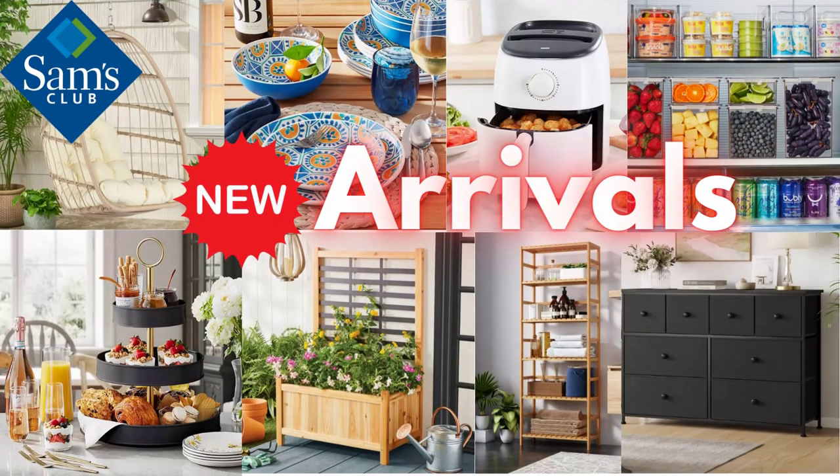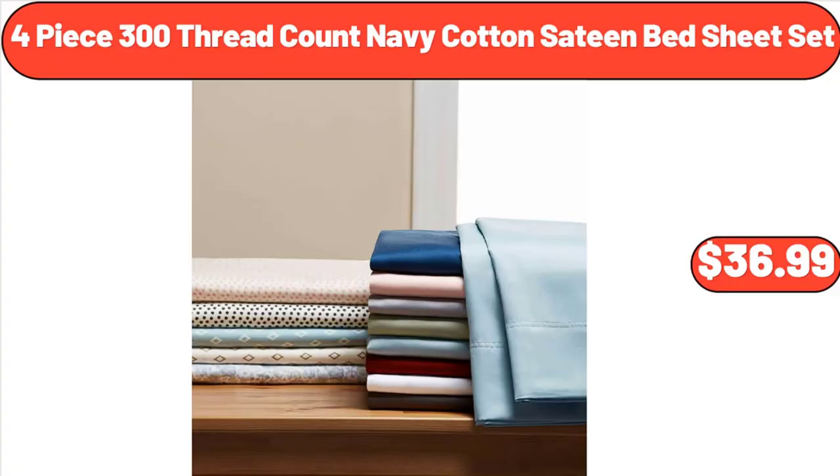Hello everyone, let's take a look together at the discounted products at Sam's Club Market. 4-piece 300 Thread Count Navy Cotton Sateen Bed Sheet Set, $36.99.